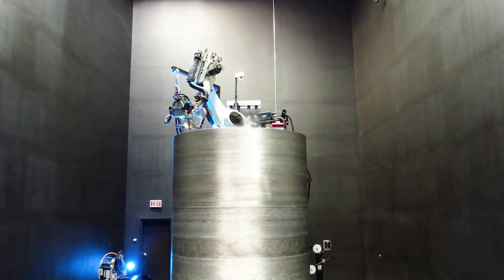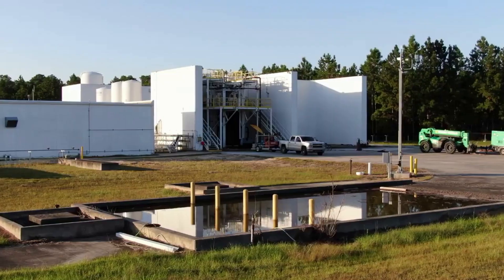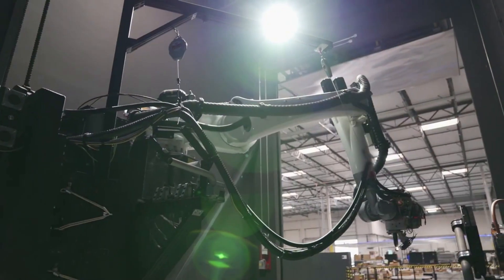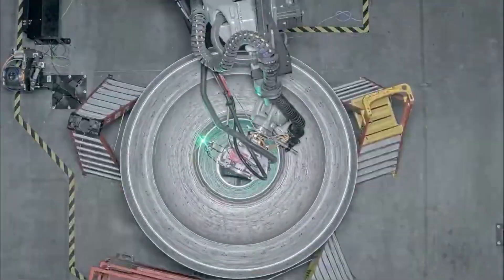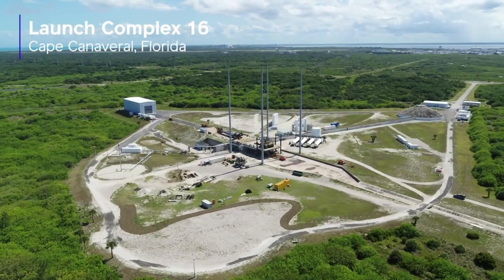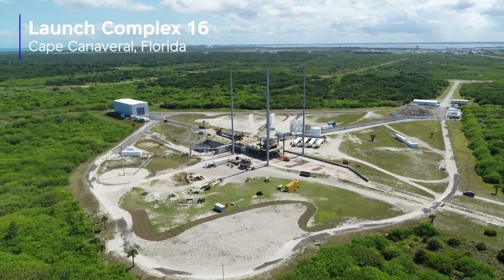The FAA license for launch included a stage 1 hotfire as part of the pre-launch operations covered by the license. However, an official said Relativity has decided not to conduct that static fire test. The overall test campaign had burned down risk significantly and gave the company confidence in proceeding with a launch without another hotfire at the first stage. Maiden flights have somewhat of an explosive history, but Relativity is confident they can do it on the first try.